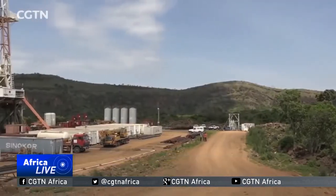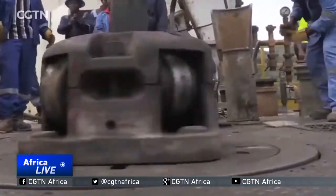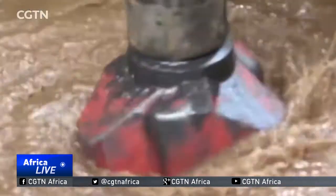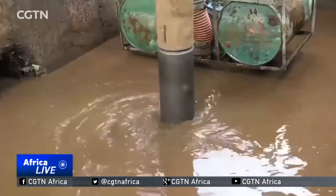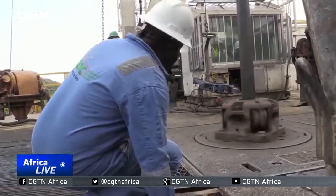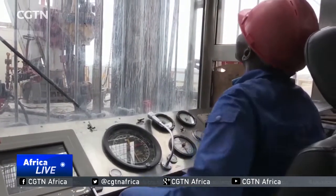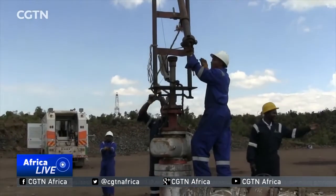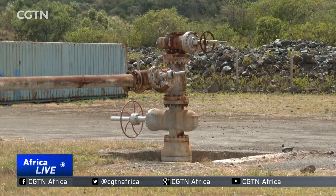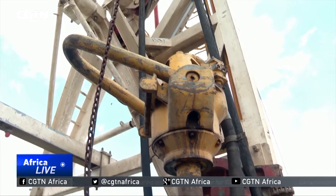Over 120 kilometers from Meningai, workers from the Geothermal Development Company are busy drilling wells. The area is called Silale Hills and has the potential to generate 3,000 megawatts of electricity. Drilling is an art — these workers are toiling day and night to ensure the resource that lies underneath is fully tapped.